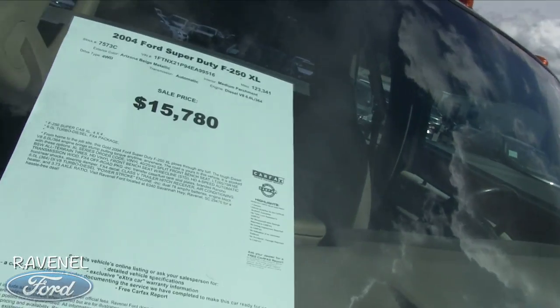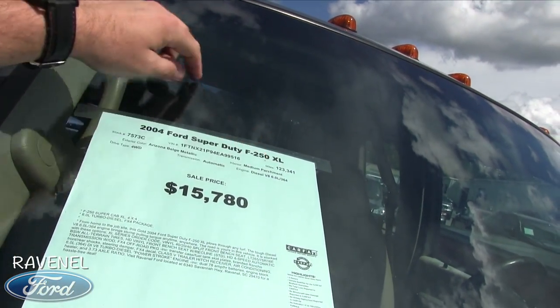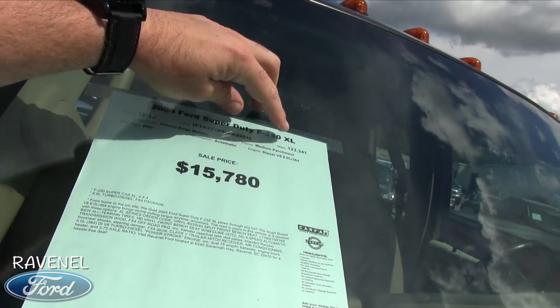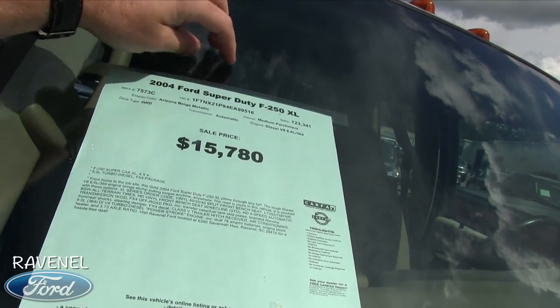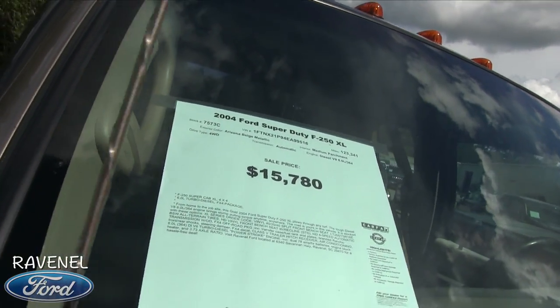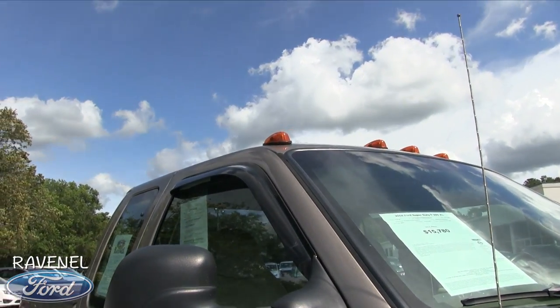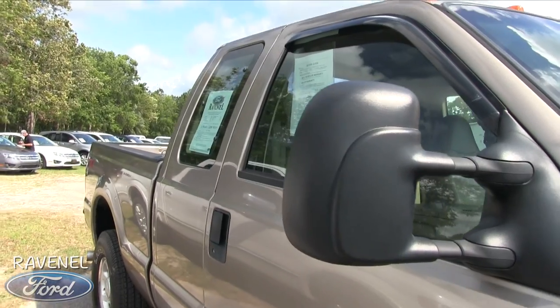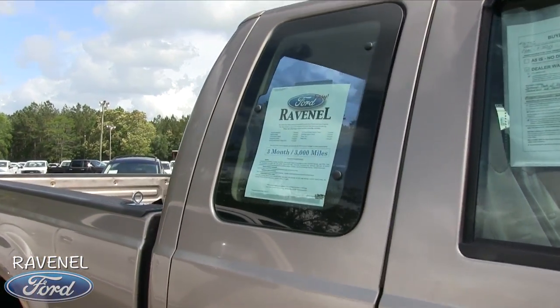It's a Powerstroke V8 turbo diesel 6.0 liter XL. The price is $15,780 with 123,341 miles on it. To be honest, that is low mileage for a diesel '04 F-250 — 123k at $15,780 is a great price. The color is called Arizona Beige Metallic. It has lights up top, and I apologize if it's getting a little windy on the camera.